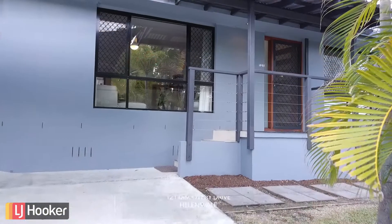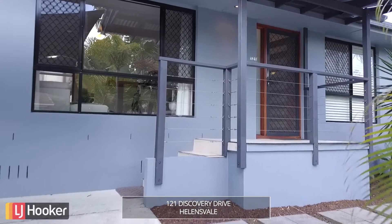Hello, Mark and Cathy Worthington here. We're at 121 Discovery Drive, Hallandsvale. A fantastic family home with the potential for dual living or maybe even a home business. The possibilities are endless. Let's take a look.